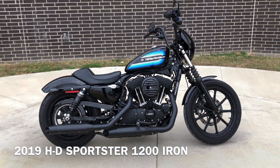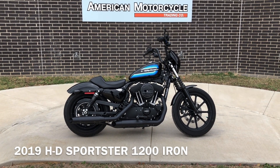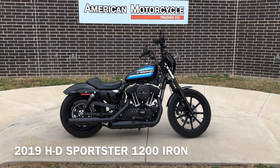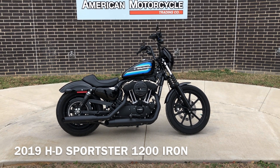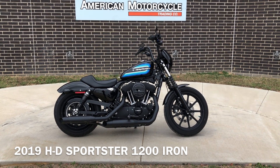If you'd like to know more about it, pick up the phone and give us a call. We've also got a full set of detailed pictures online at CleanHarleys.com where you can also view the rest of our inventory. We do have a full parts and service department. We offer finance and warranty options. We accept almost anything on trade. We ship and sell bikes worldwide. This is Rusty with American Motorcycle Trading Company in Bedford, Texas. The freedom to choose.